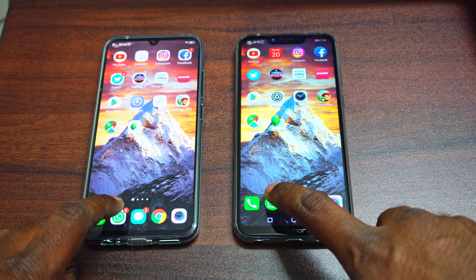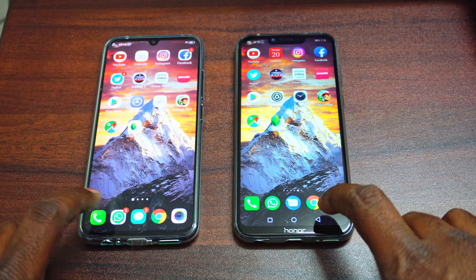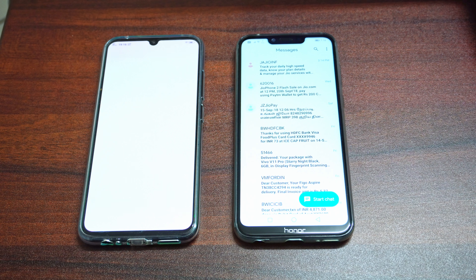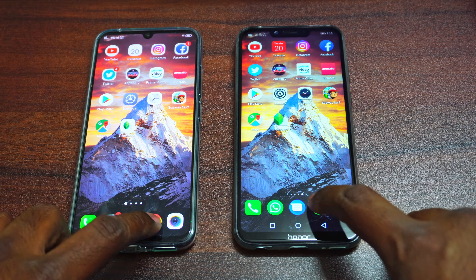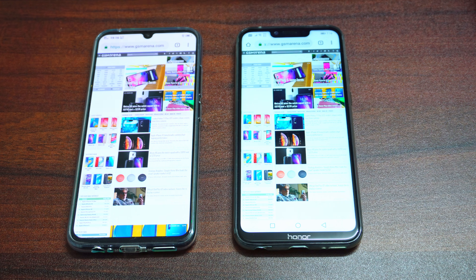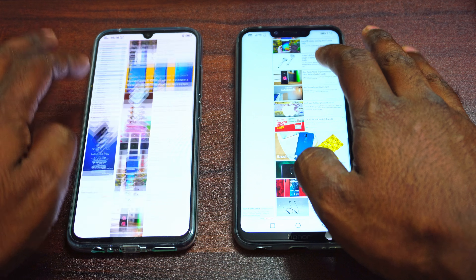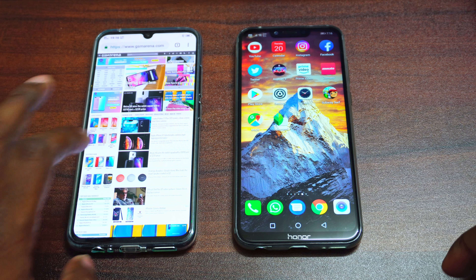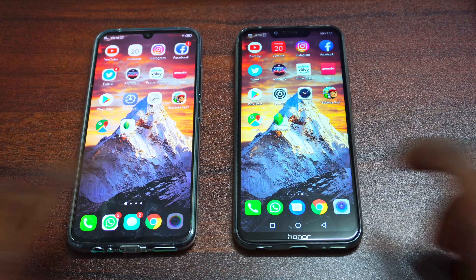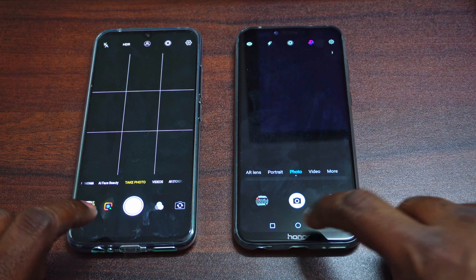Let's start with the dialer — it was faster on the Honor Play. Moving on to WhatsApp, both were on par, neck and neck. Moving on to Messages, and here the Honor Play is clearly the winner. Moving on to Google Chrome, we have the Honor Play loading up the GSM Arena page first, and both of them are quite smooth. The Honor Play with its bigger internals loaded that first.